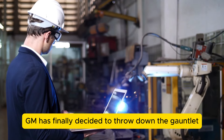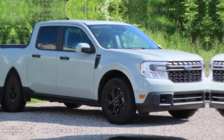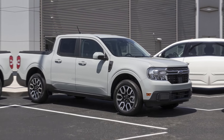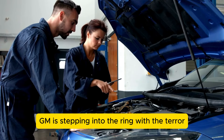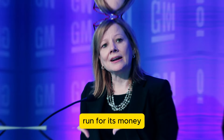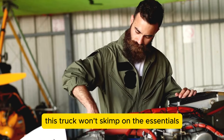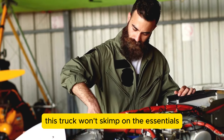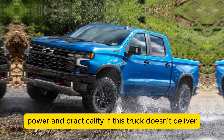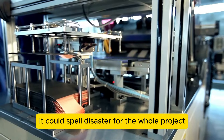GM has finally decided to take on the Ford Maverick. After nearly four years of watching Ford's compact pickup steal the spotlight, GM is stepping into the ring with the Terra. Mary Barra has promised that despite its low price tag, this truck won't skimp on the essentials — though it's a tall order, given that their main customers crave reliability, power, and practicality. If this truck doesn't deliver, it could spell disaster for the whole project.